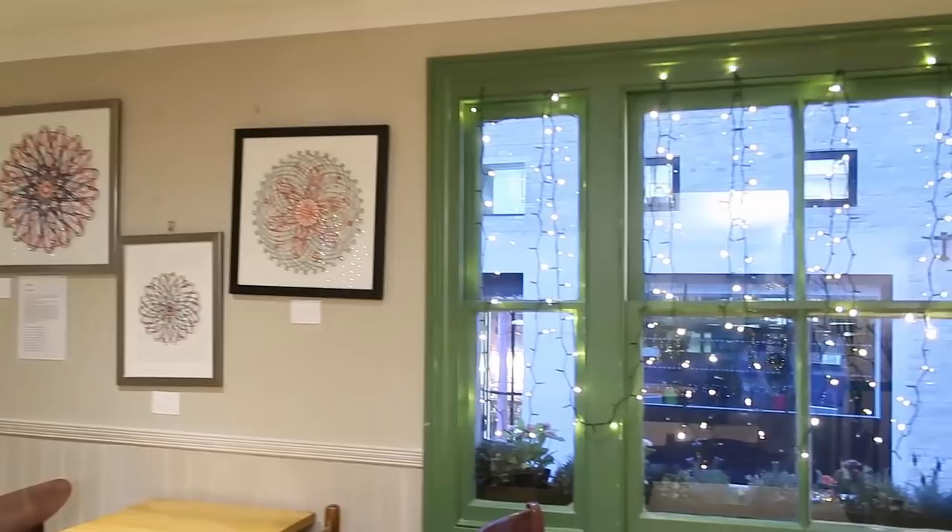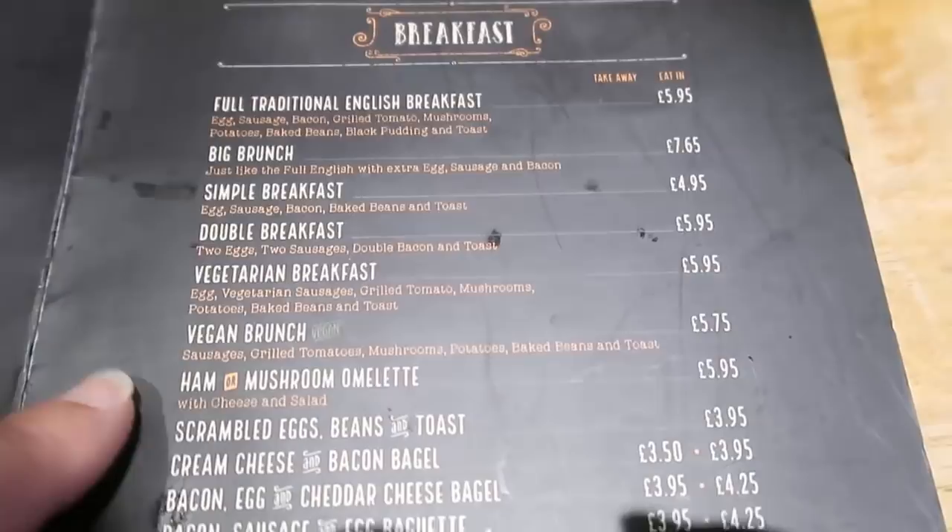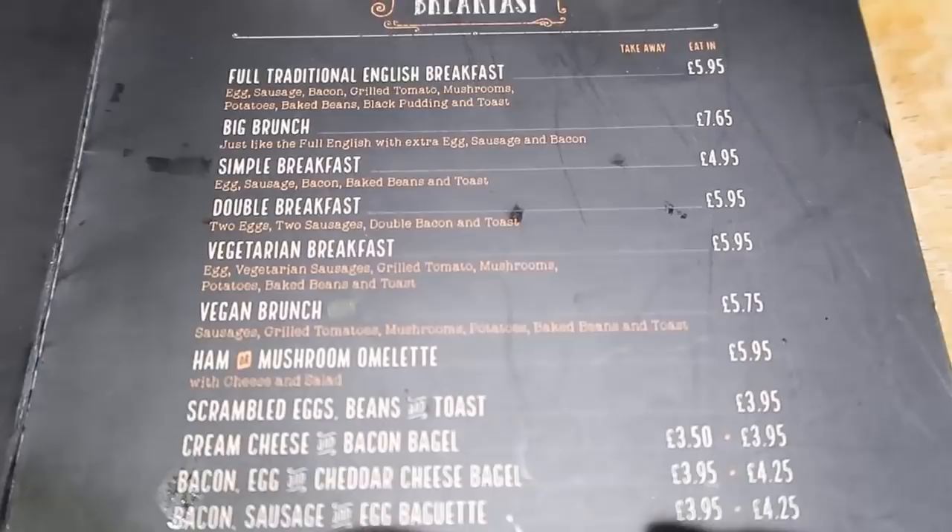Here we go, what are we going to go for? The full traditional English breakfast — yes! And they've also got a big brunch, which is kind of like a double big breakfast. Vegetarians and vegans are looked after here too.